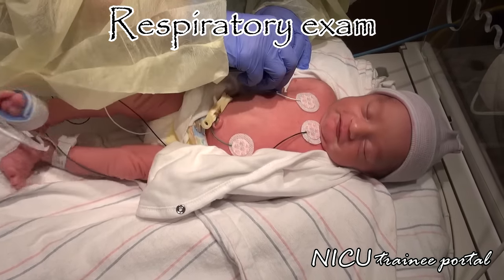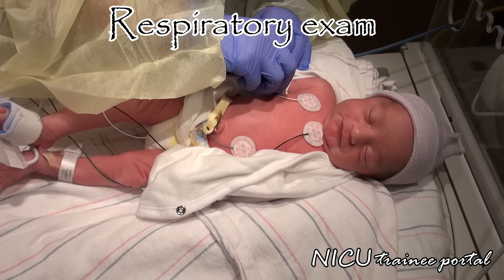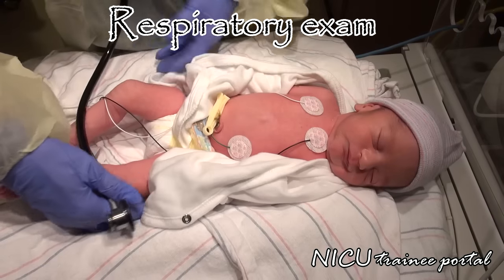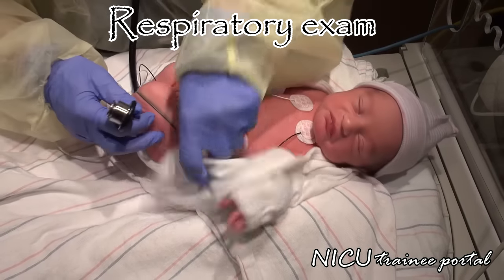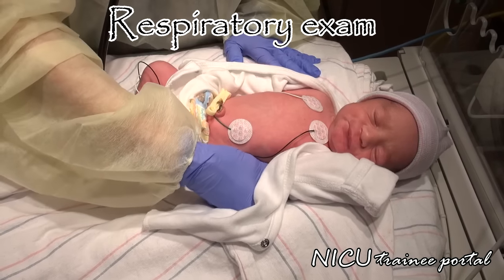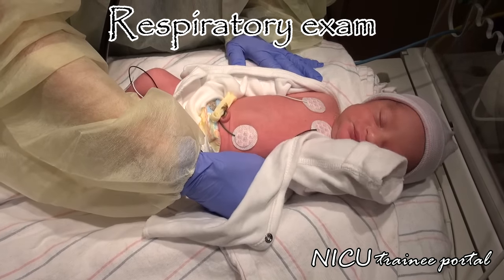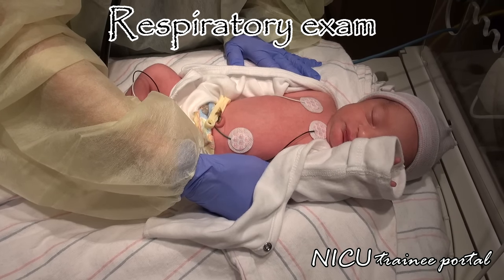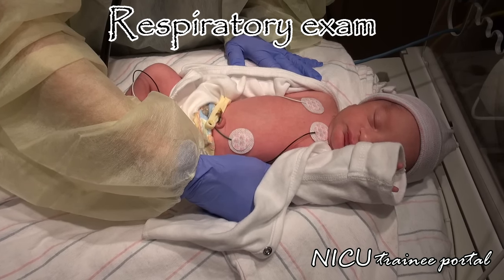Asymmetry of the chest may suggest an underlying pneumothorax, especially if the infant received positive pressure ventilation in the delivery suite. Auscultate the lung fields, paying particular attention to any asymmetry in air entry and breath sounds, and any added sounds such as crackles or rales. Our infant here has no signs of chest asymmetry, an immature breathing pattern, or respiratory distress.